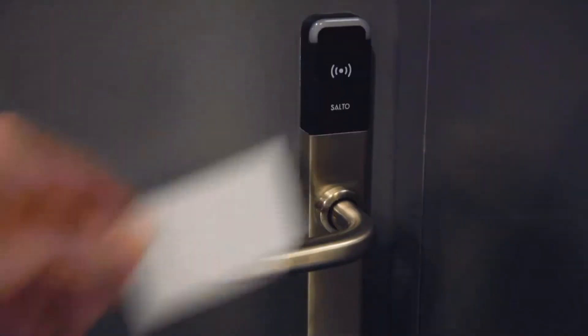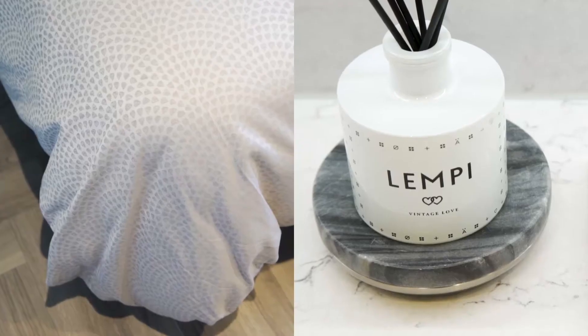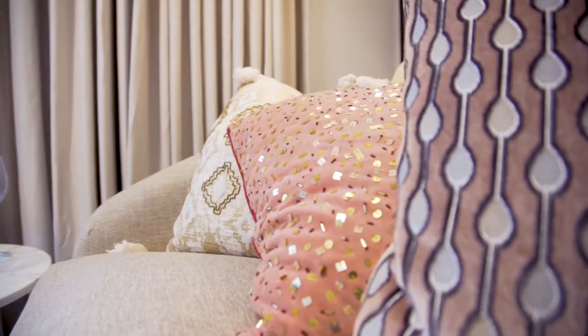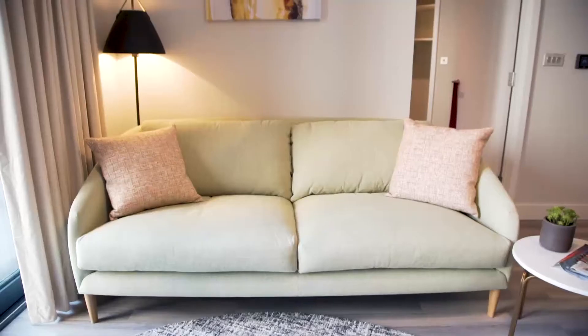Keyless entry, a 24-7 concierge screen, and state-of-the-art kitchen appliances. The building's interiors are a celebration of urban zen, so we maximised the use of natural light and focused on pastels and soft, luxurious details throughout, meaning every apartment is bright and open.